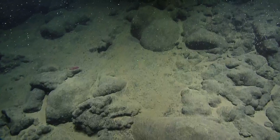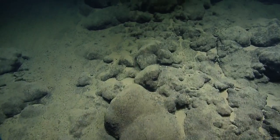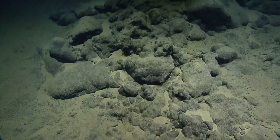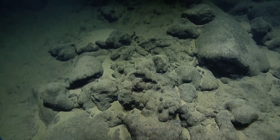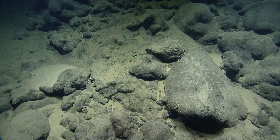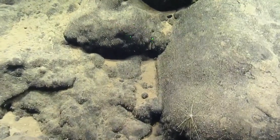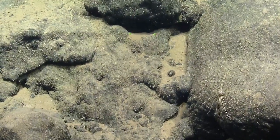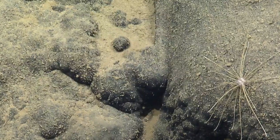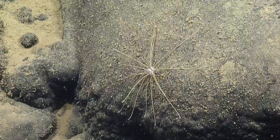There's another holothurian — a pink one. We're seeing more life. Do a snap zoom here, Dave. I think it's an urchin — spindly, spiny. I think you're right — I've never seen one like that. Seems like a high spindle-to-body ratio. Mark that down.